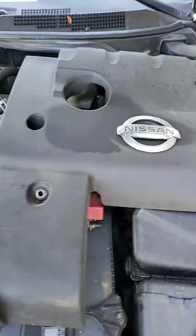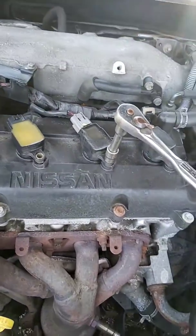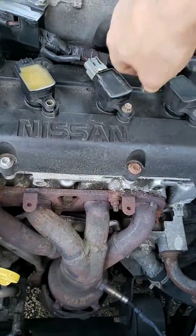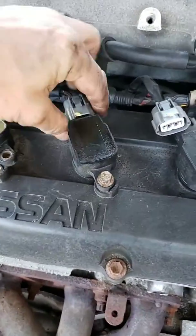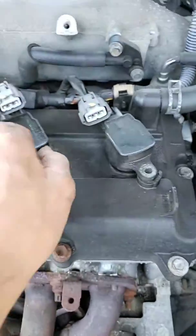2006 Nissan Altima 2.5, no start. Already verified the fuel pump is working. After taking the spark plug coil packs off, I checked the first two — they are fine.